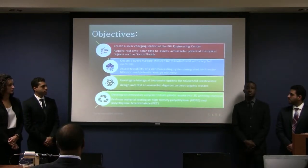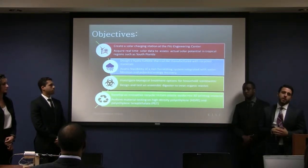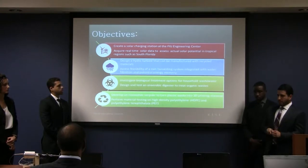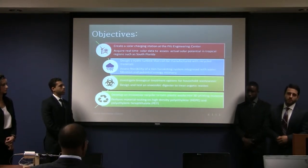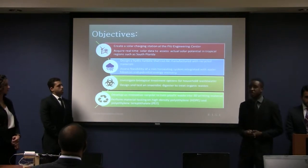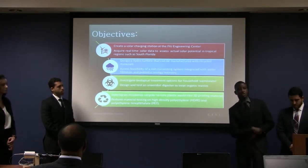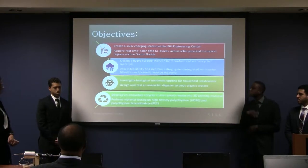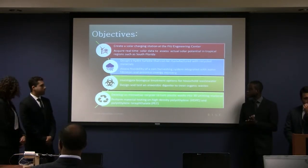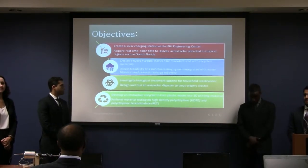When we started this project, we had the following objectives: first, to create a charging station here at the EC on the east side; to acquire real-time data using software to simulate tropical regions such as South Florida; to design and re-design a hydro turbine that can be manufactured with recycled materials for testing purposes; to assess the feasibility of a rain harvesting system integrated with water filtration and potential economic recovery; to investigate biological treatment options for household wastewater; and to design and test an anaerobic digester to treat organic waste. We also designed and manufactured a recycler to turn common thermoplastics into usable 3D printing filament.